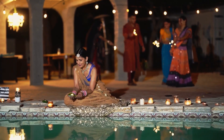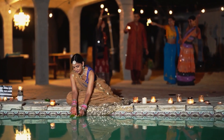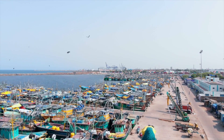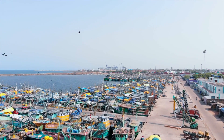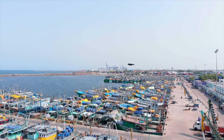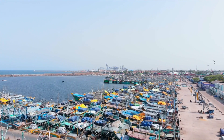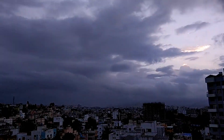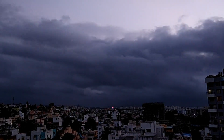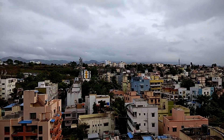We'll then make our way to New Delhi and visit the India Gate, a war memorial built in memory of Indian soldiers who died during World War I. We'll also stop by Rashtrapati Bhavan, the official residence of the President of India and an impressive example of colonial architecture. After that, we'll head to Qutub Minar, a towering minaret built in 1193 and a UNESCO World Heritage Site. We'll explore the surrounding historic structures and marvel at the impressive architecture.